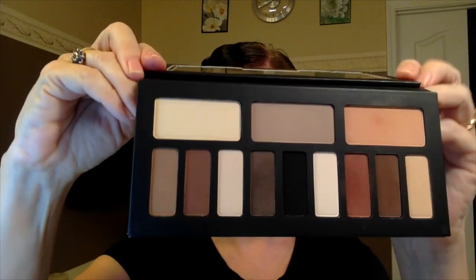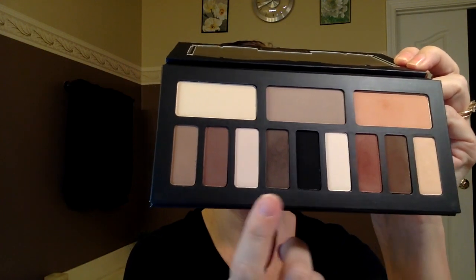Now for the demonstration. I already have my foundation, eyebrows, and MAC Paint Pot in Painterly as a primer on my eyes. I'm using an ELF concealer brush, which is wonderful for this — great for covering a lot of area with a heavier base application — to apply the base color from the cool quad.